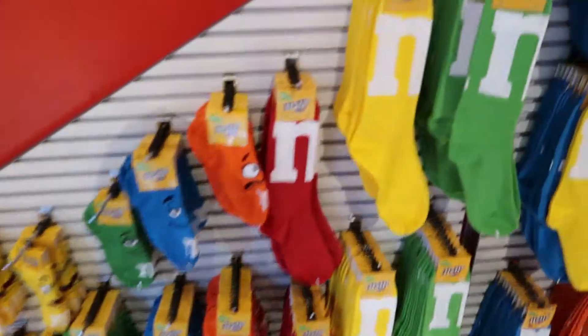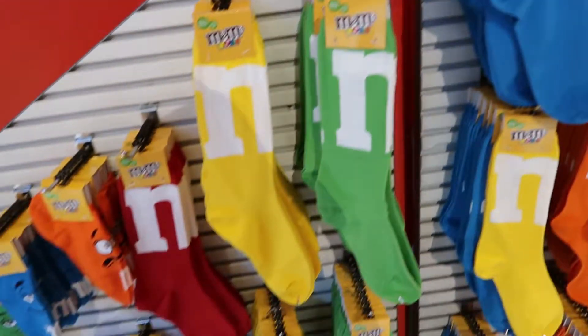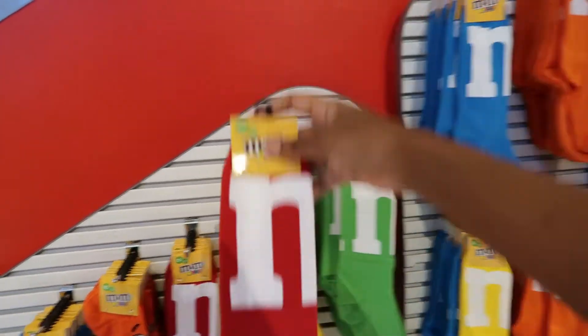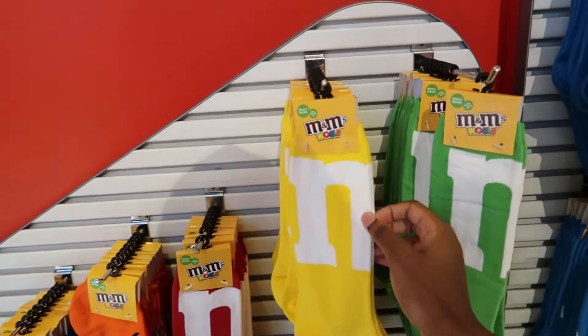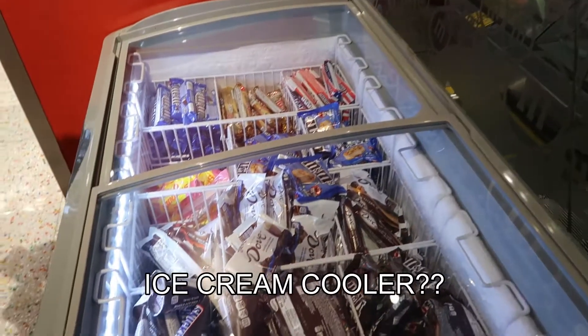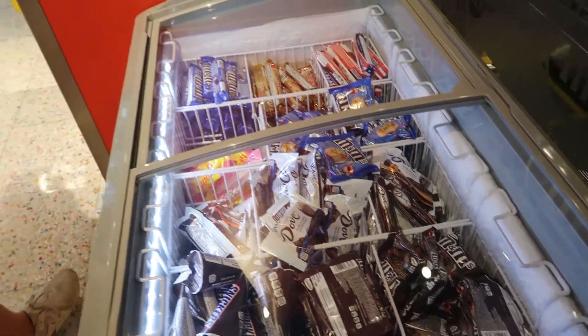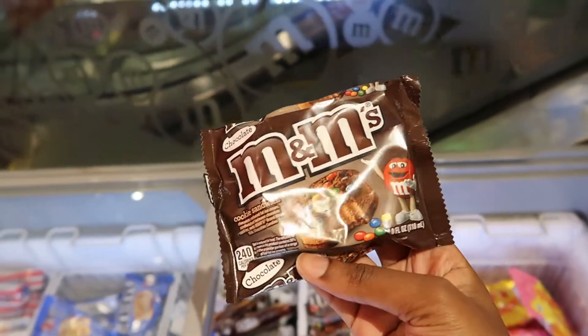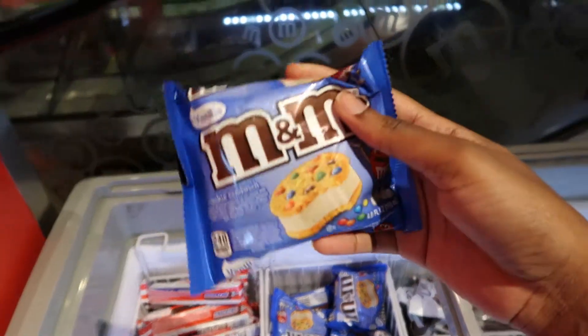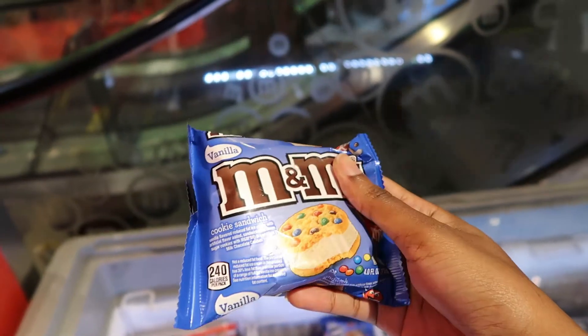Here we have some socks. You can never go wrong with socks. I love this red one — it's standing out to me so much, very vibrant red. This yellow one is very, very vibrant as well. These are cute. Here they have a little ice cream cooler with ice cream — cookie sandwich, chocolate ice cream, and a vanilla flavored one. This actually looks really good. I think I might get this, but I already had ice cream today.